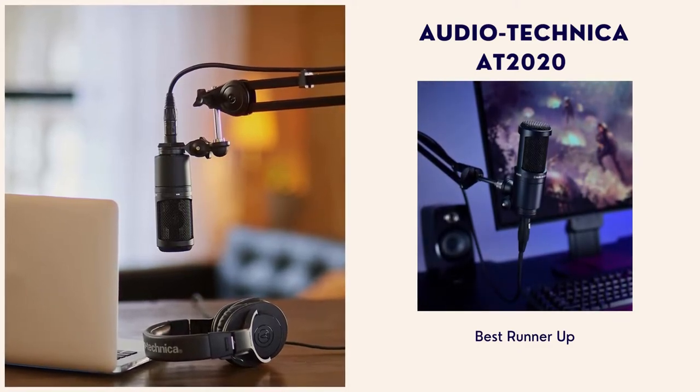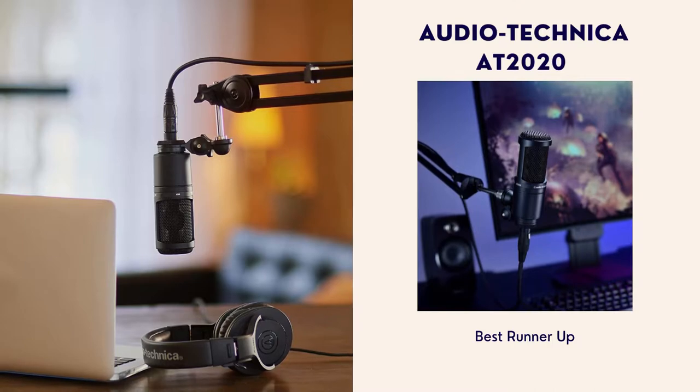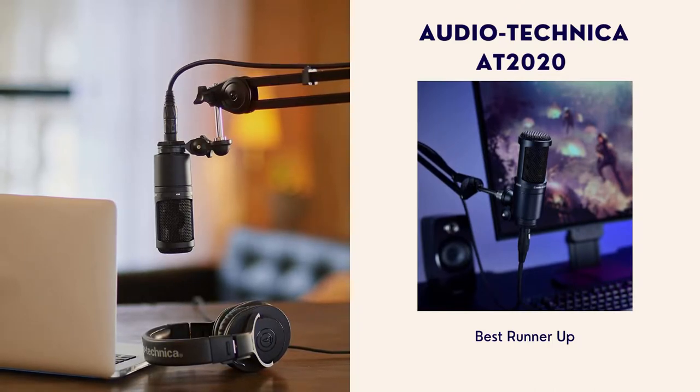Number 2: Audio-Technica AT2020. This is the best runner-up. This is one of the finest sounding condenser microphones. The rugged design and incredible quality for this price range make it a very worthwhile purchase.